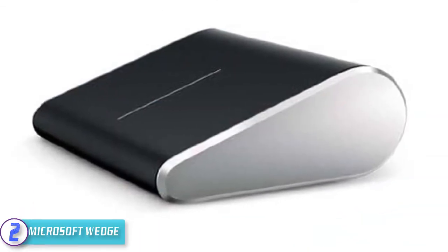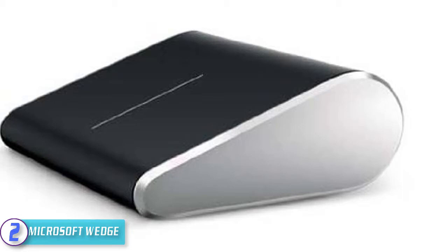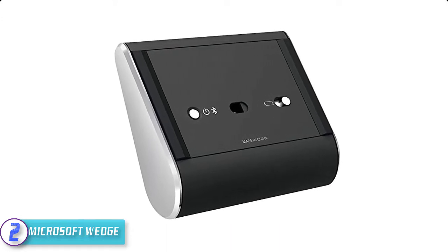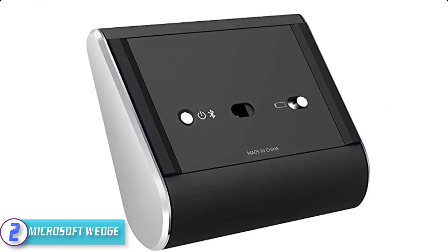At number two, we have the Microsoft Wedge. The Microsoft Wedge features a touch-sensitive surface that responds to one-finger touches differently depending on where they contact the surface. It offers an ambidextrous design, making it comfortable for use with both your left and right hand, and is designed to work with Surface devices running Windows RT, Windows 8, and Windows 8 Pro.